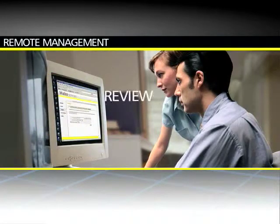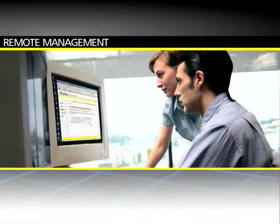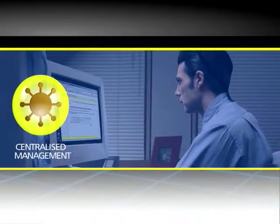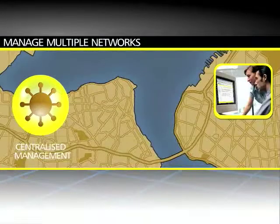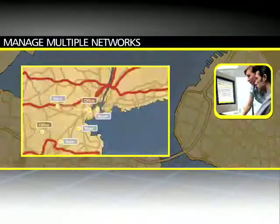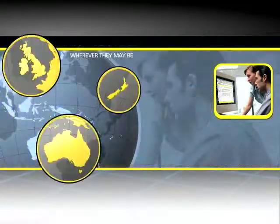So you can review usage patterns and take action from any internet-enabled computer in the world, at any time of the day or night. Because of the central management system, multiple networks are just as easy to manage as single networks. Whether you have two branches, 50, or are connecting to the office from home, Marko lets you securely and easily link all your networks together, wherever they may be.